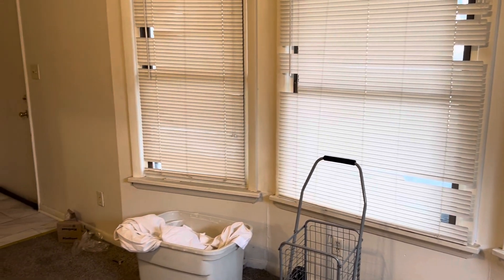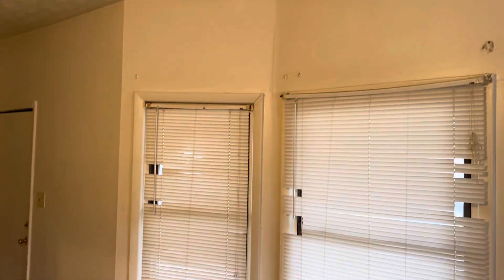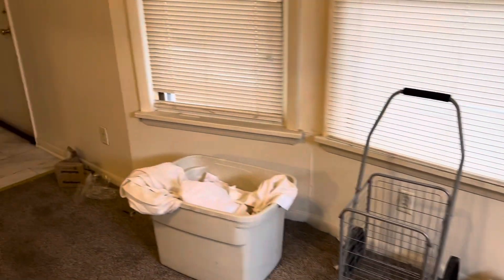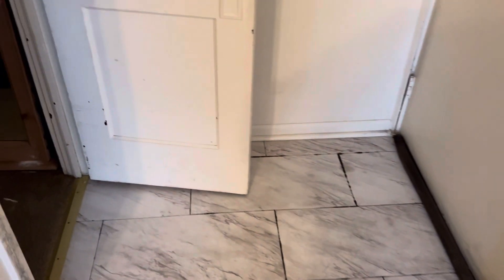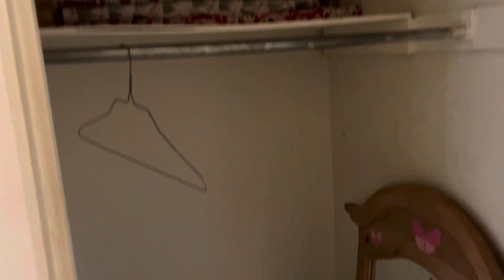There are no screens in any of the windows. Remove the curtain brackets and prep the walls for paint. Doors need to be painted. The closets need to be cleaned out and painted.